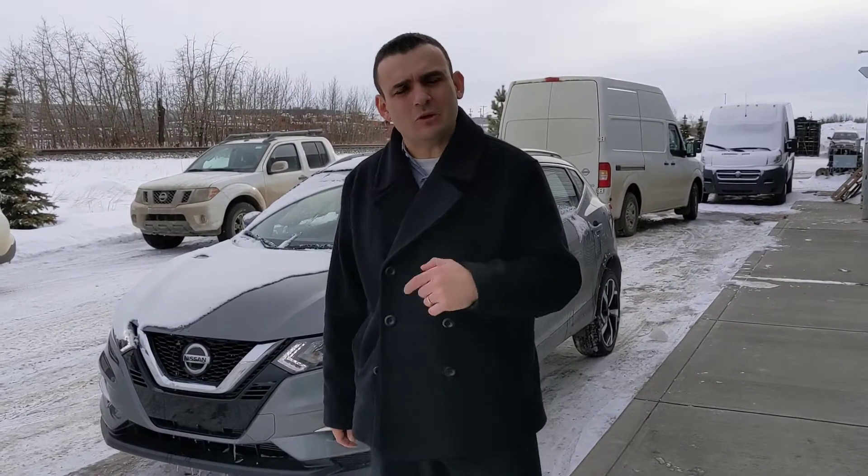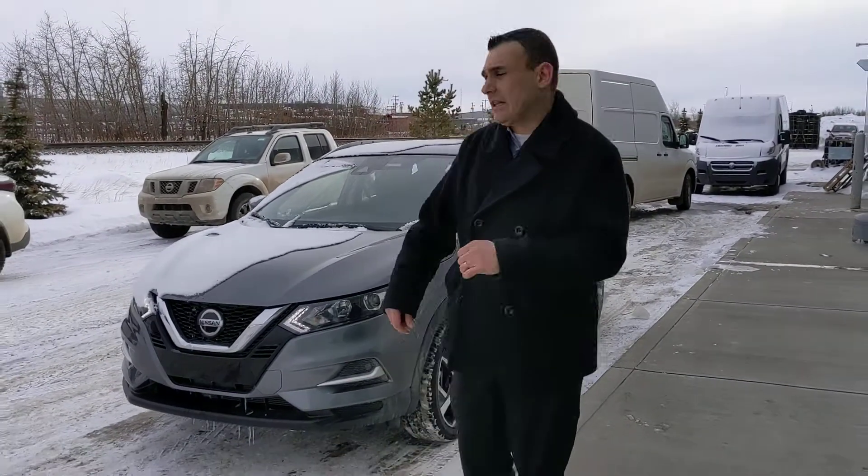Good afternoon Nidhi, Sal here at LA Nissan. I just wanted to run out here and make a quick video to introduce myself as well as give you a closer look at the 2020 Nissan Kicks that I've got behind me.